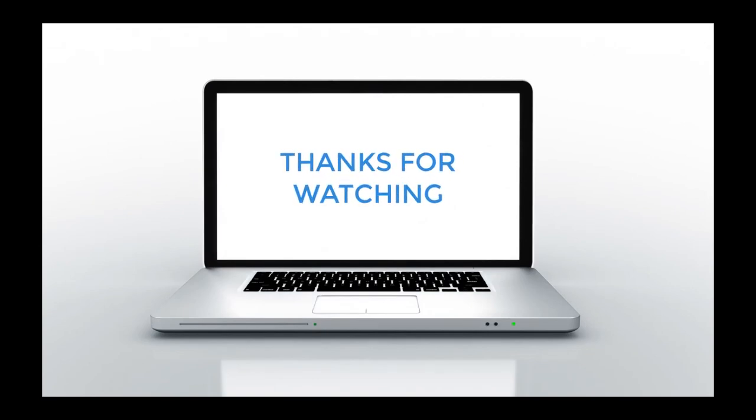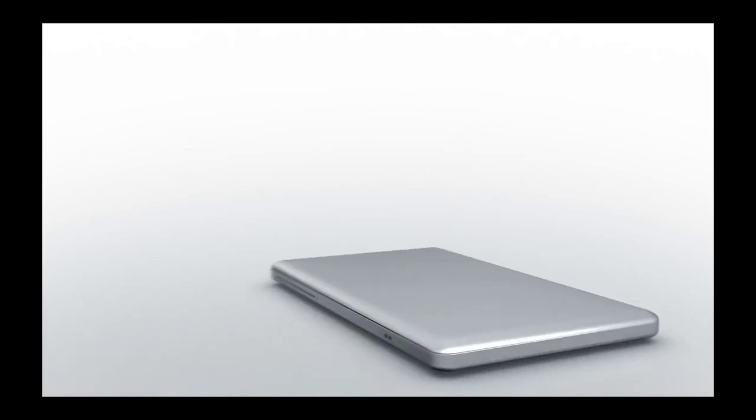If you enjoyed this video, I've put together one about all the things you didn't know about Google — I'll link that from here. Please subscribe for new updates. Thanks for watching, see you next time.